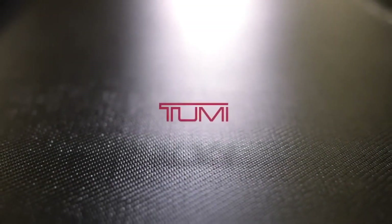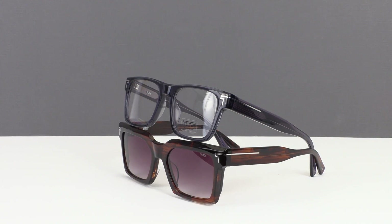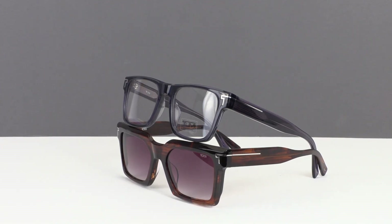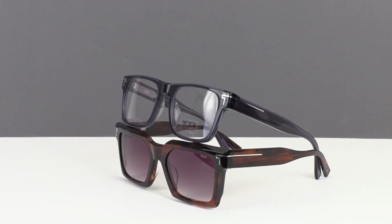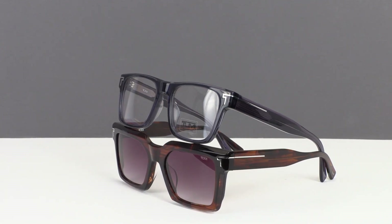Inspired by the essence of enduring quality, the Tumi Spring 2024 eyewear collection introduces the VTU 532 and STU 511. Each style is meticulously crafted to embody the brand's commitment to excellence.